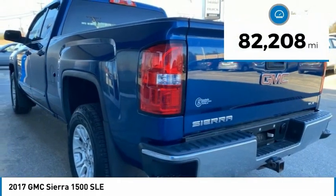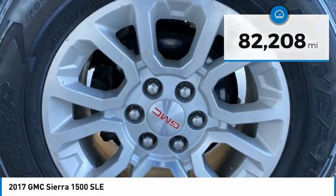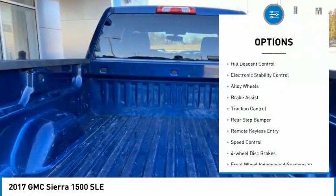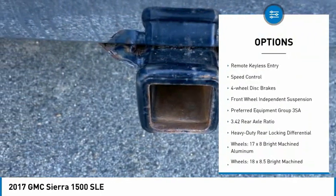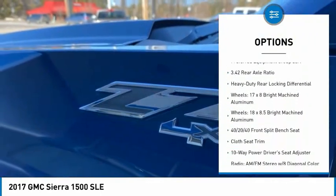This vehicle has less than 85,000 miles. Here are some of this vehicle's great options: hill descent control, electronic stability control, alloy wheels, brake assist, traction control, rear step bumper.